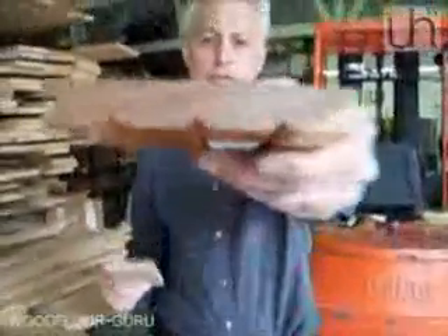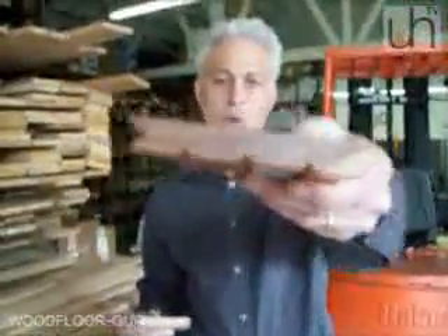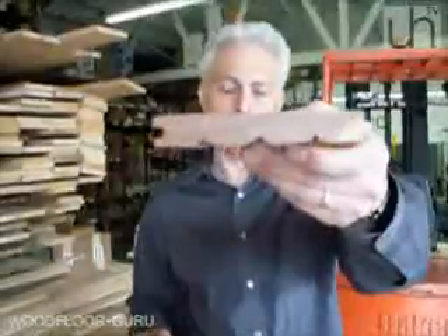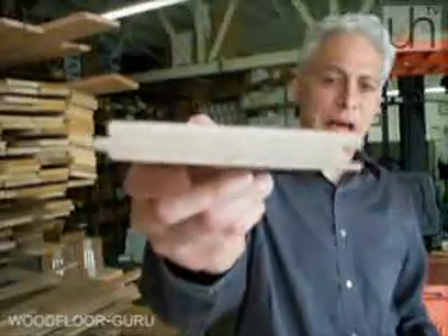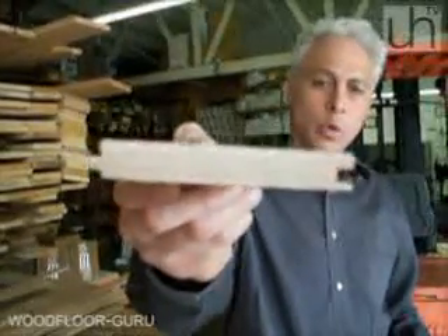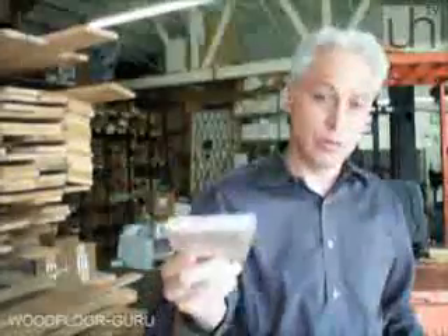The solid hardwood flooring, as you can see here, is just one slab of wood cut directly from a tree. The engineered, as you can see, is basically a plywood core with real wood veneer on the top. It is real wood — it's not laminate or pergo. Both of these products are real wood, but one is manufactured and the other is simply milled.